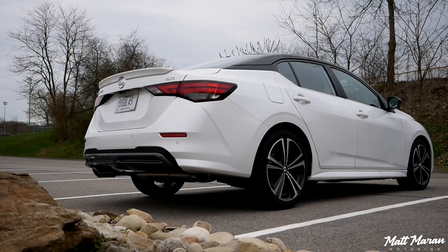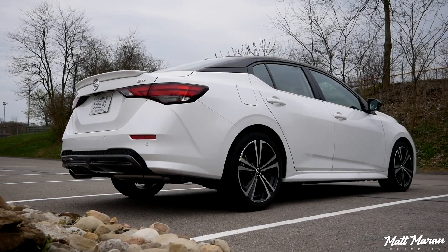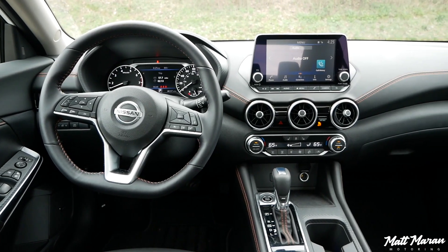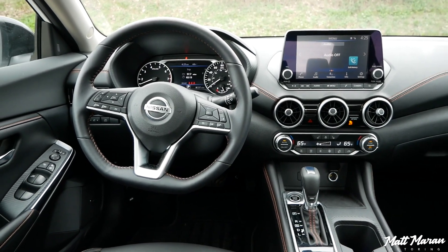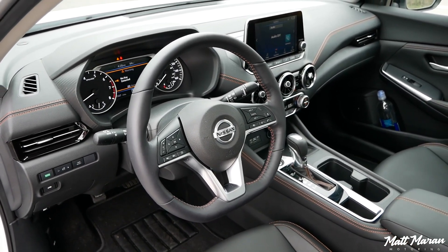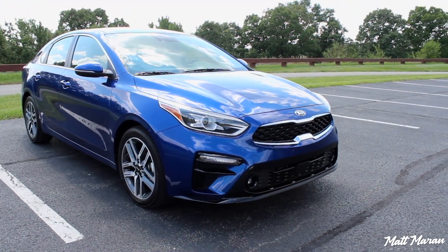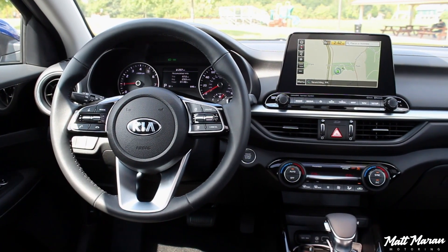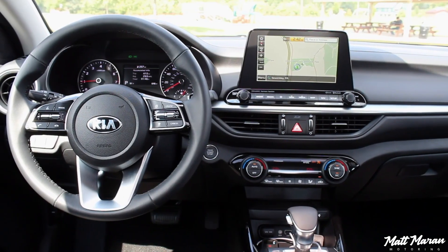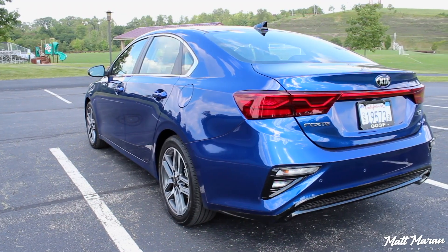The Sentra is an excellent value — fully loaded for under $24,000, about four grand less than this. You still get a nice, high-tech interior and even quilted leather seats, but simpler gauges and a smaller screen. The Elantra saves you about $2,000 but also has less power. The Forte saves about $4,000 but will be the lowest-tech interior, though it's still very nice for the money in the low $20,000s. It's crazy how all these have gotten so insanely nice for the money.